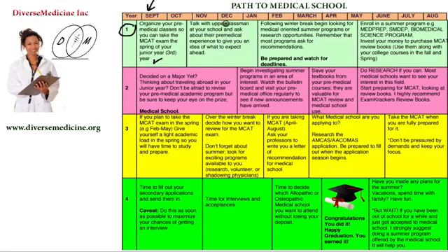Finish your first semester and make sure you get above a 3.5 GPA. That should be your goal, or even a 4.0. You want to get solid scores — A's, or no less than a B- in your classes — so you can get yourself ready for medical school.